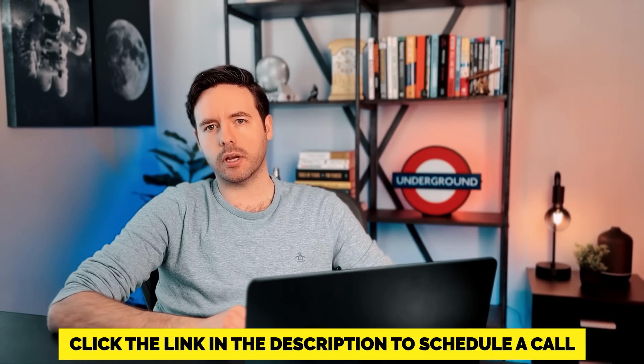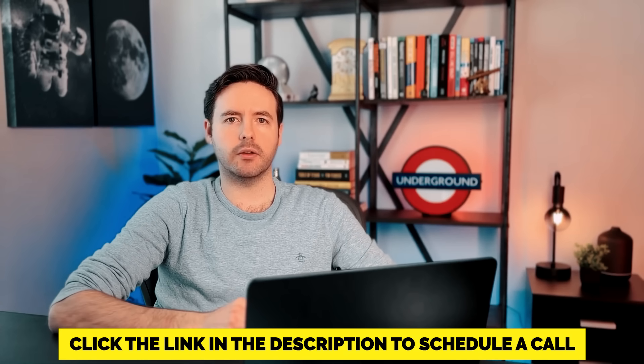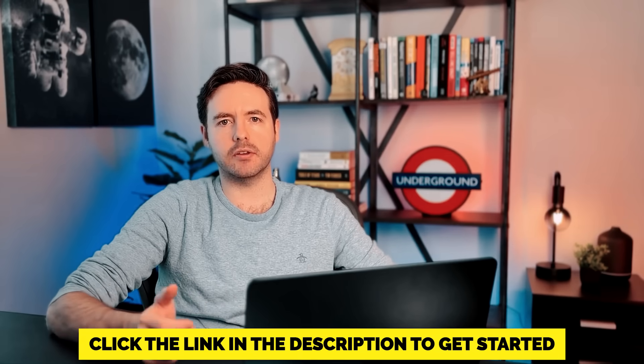So if that's something you'd like to explore, just click the link in the description to schedule a quick call and we'll go through how the full process works and how we can integrate it with your sales funnel. And remember, when you combine YouTube videos like these with your ads, your funnel, and your email automations, that's when things really take off. It's one of the easiest ways to build trust, get more qualified appointments, and make your business run almost on autopilot. Whether you want to do it yourself with HeyGen and Eleven Labs, or have our team help you, just click the link in the description to get started.